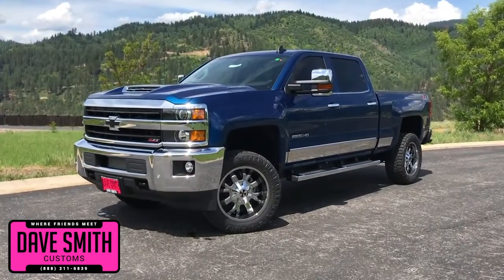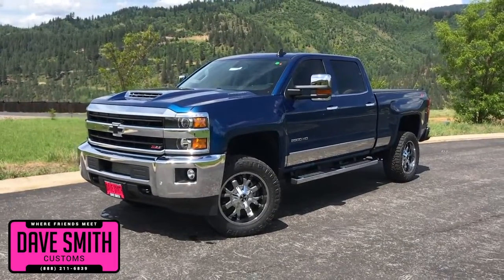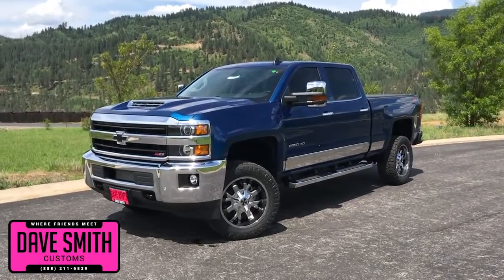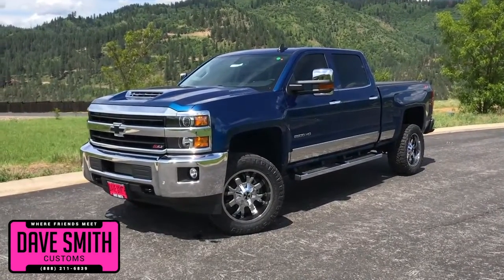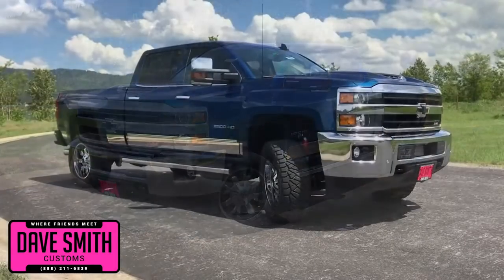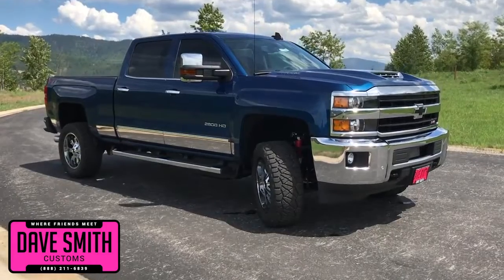Here at Dave Smith Motors, we pride ourselves in doing customized accessories better than anyone. Today I want to give you a quick look and walk around at this brand new 2018 Chevy Silverado 2500 4WD LTZ Crew Cab in Deep Ocean Blue Metallic. This, my friends, is a prime example of what our Dave Smith Customs team can do for your new truck.